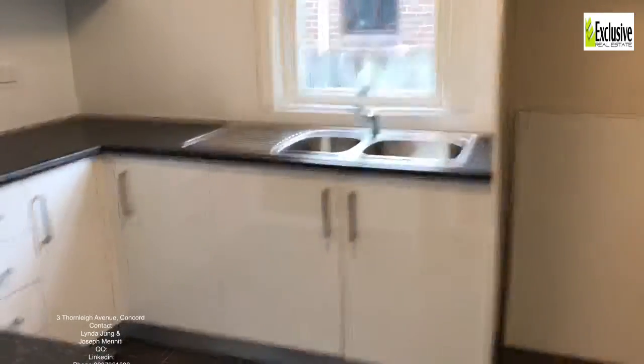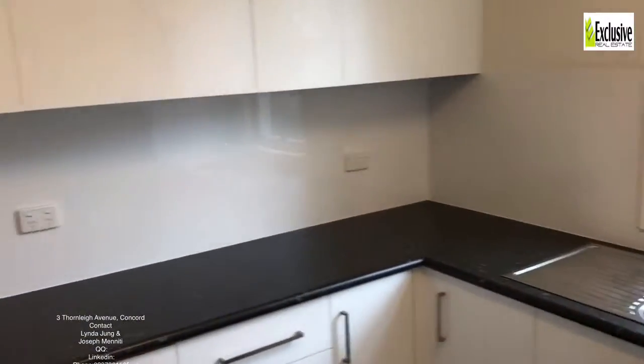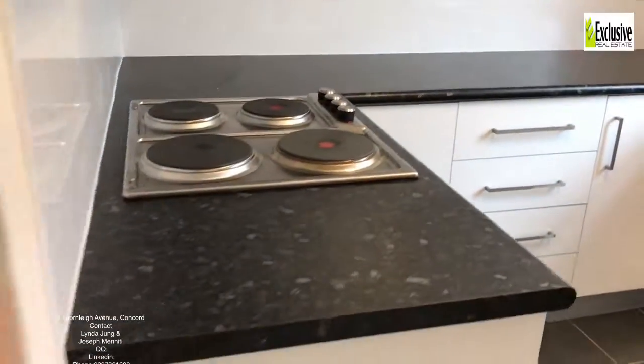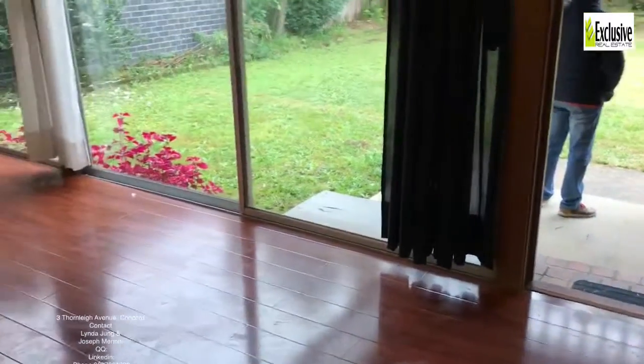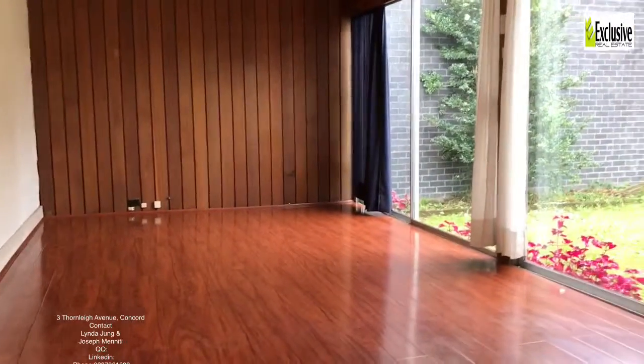There's a new kitchen with lots of cupboard space, lots of bench space, under-bench oven, opening onto a lovely family area filled with light looking over to the backyard.